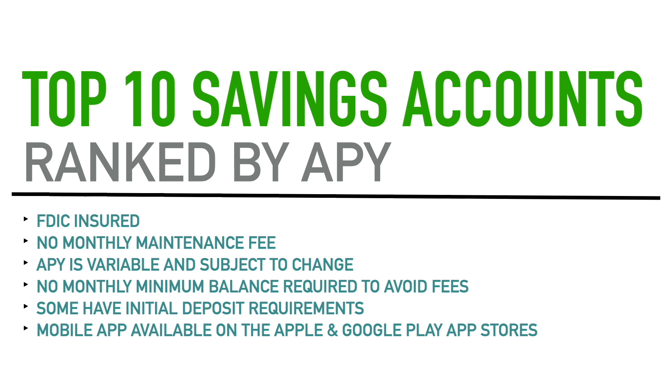There's no minimum balance required to avoid fees. A couple of these accounts do have minimum balance requirements to obtain the APY — but not to avoid fees. When we get to those accounts I'll let you know. Similarly, some accounts have initial deposit requirements and some don't — whether it's $500, $1,000, $10, or nothing. I'll tell you about that for each account as we get to them.